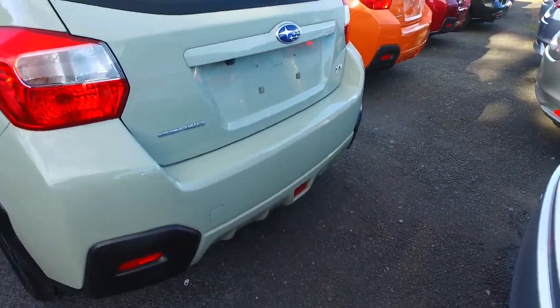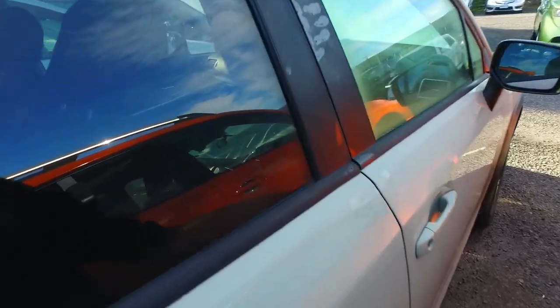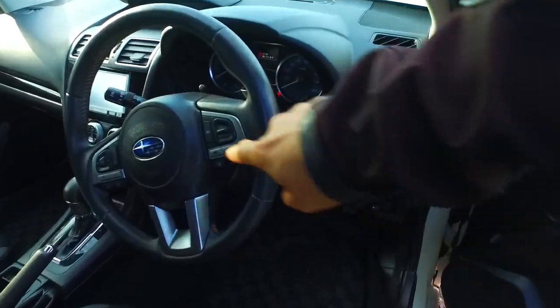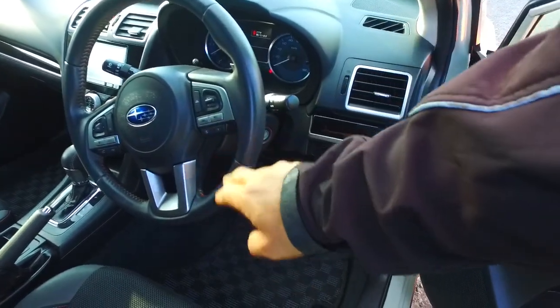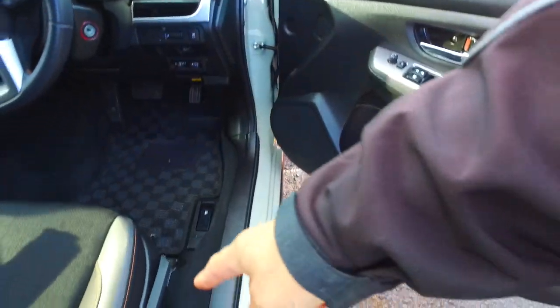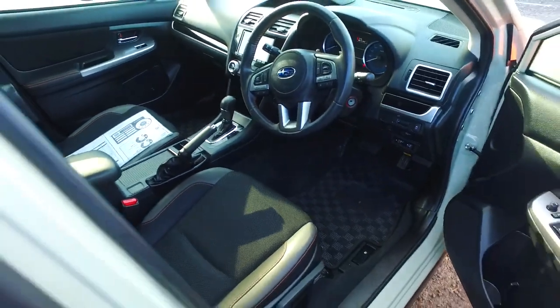All-wheel drive as well, and a reversing camera. Here's your radar cruise control down to zero as I mentioned, your lane departure warning as well, sport mode, standard mode, vehicle hill control, height-adjusted driver's seat, leather trim interior, and dual climate control as well as Bluetooth.